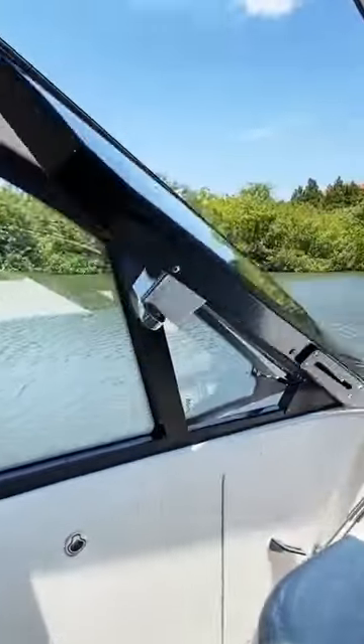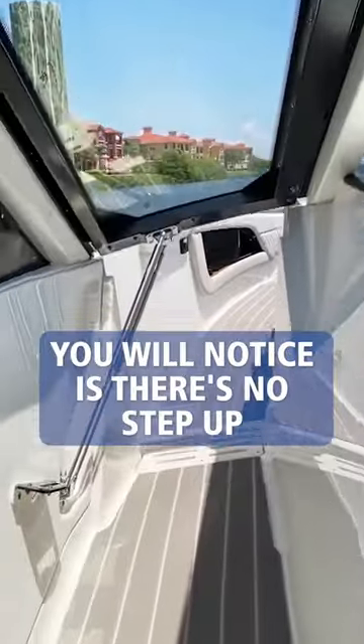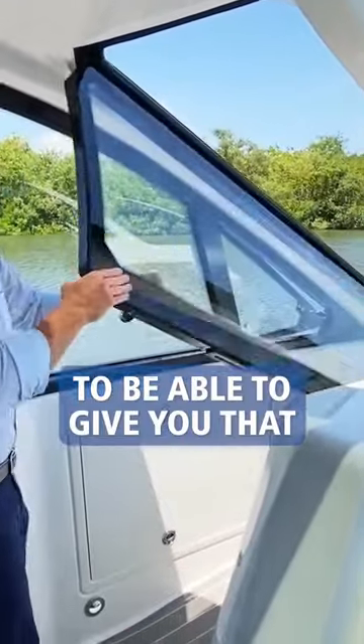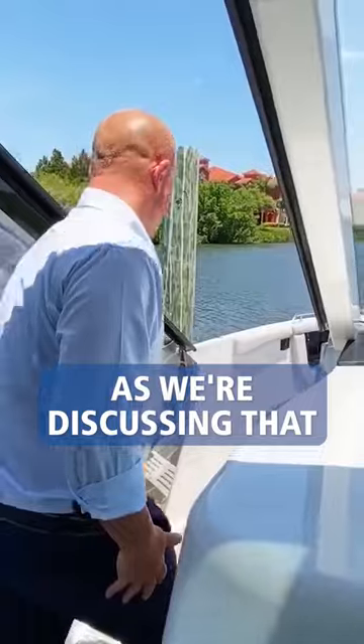The easability to close it is astonishing. One thing you will notice is there's no step up. They ramped it up just a little bit to be able to give you that easability to get forward. So let's go ahead and go forward as we're discussing that.